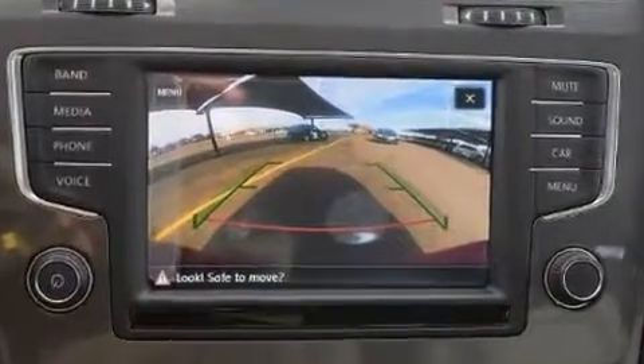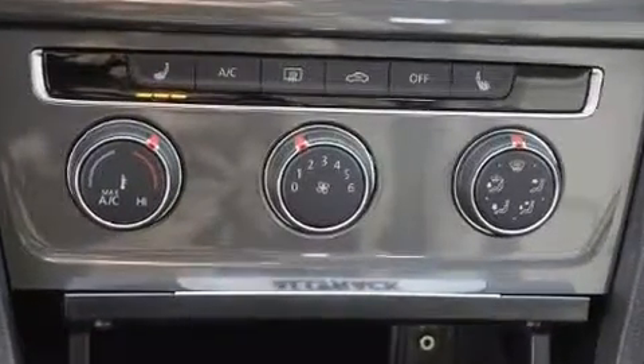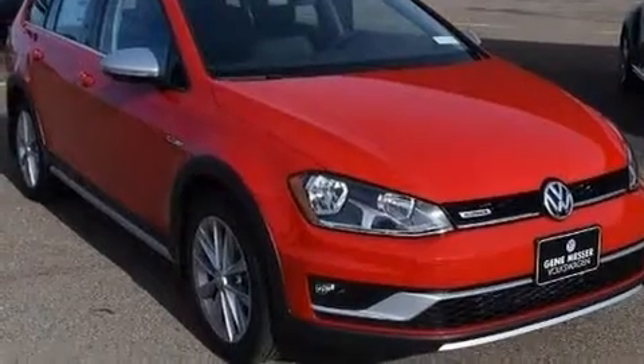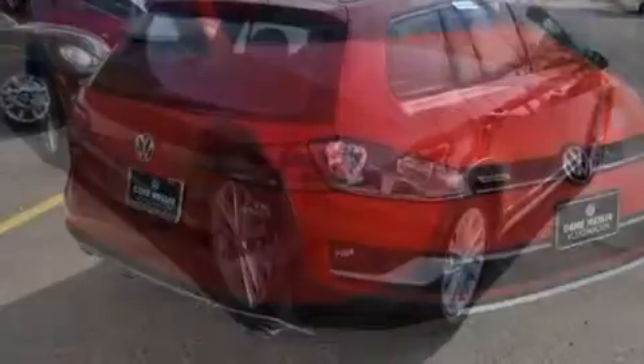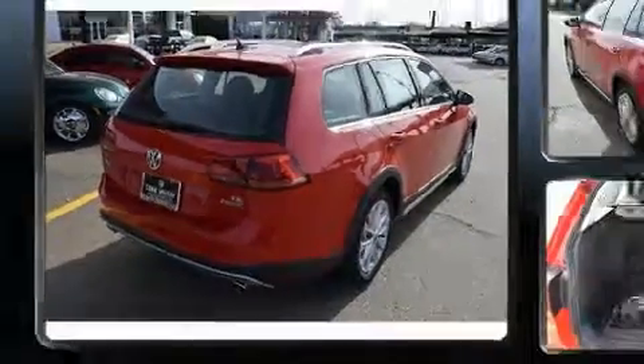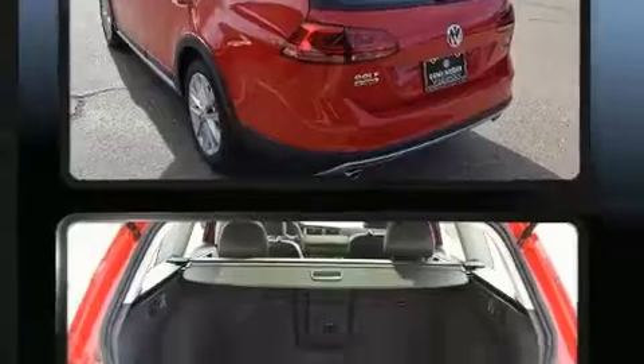Volkswagen also prioritized safety and security with features such as dual front impact airbags with occupant sensing airbag, front side impact airbags, traction control, anti-whiplash front head restraint, ignition disabling, an emergency communication system, and four-wheel disc brakes with ABS. Brake Assist technology provides extra pressure when applying the brakes.